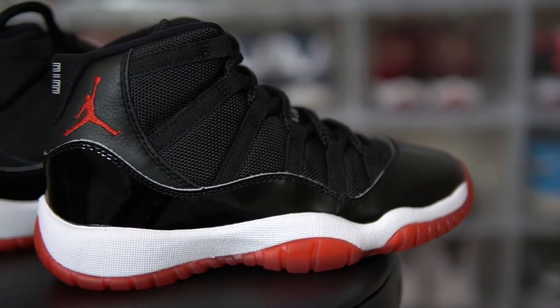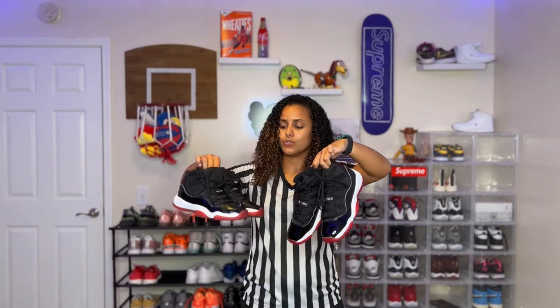Bred 11s. Crazy story — some resellers sold me fake Jordans. I didn't know they were fake until I copped the real pair from Nike. I compared the two and there are a lot of differences. I did a whole video on it but had to delete it because of lawyers and lawsuits. So I just wear the fakes anyway because I paid more for them than I did for the real ones. I wear the mess out of my reps — I don't care.